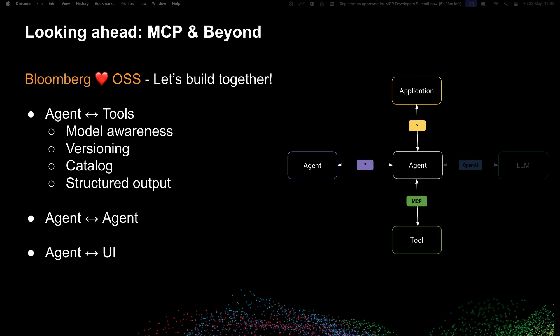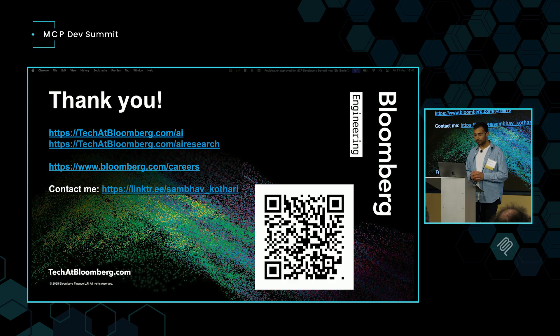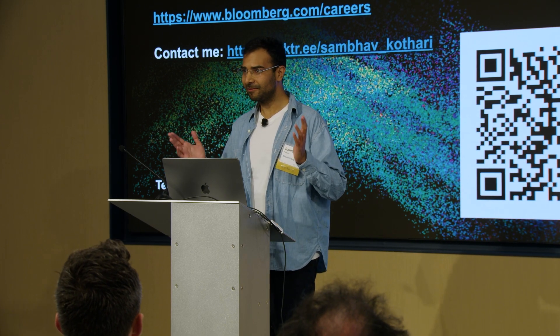Operating remote tools at scale has surfaced real challenges for us at Bloomberg, and we've identified the next set of problems we'd love to work with the community to solve. Bloomberg loves open source, and we want to build together. The groundwork for MCP has already been laid, but the MCP ecosystem for web and enterprise is just beginning. If you enjoyed this talk and want to know more, check out the links. If you're interested in joining us and building the next generation of Gen AI systems for finance, we're hiring for related roles in New York and London. Thank you so much.